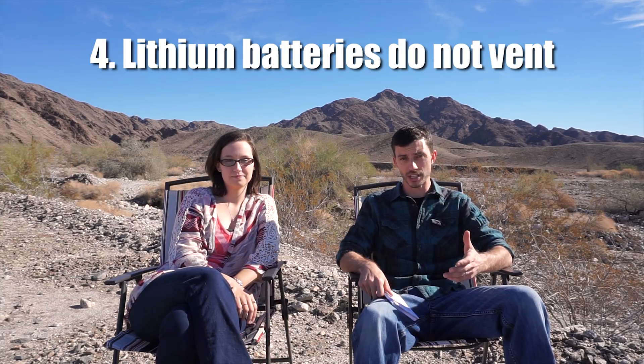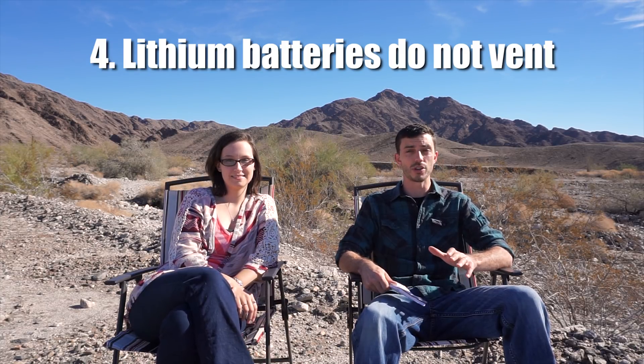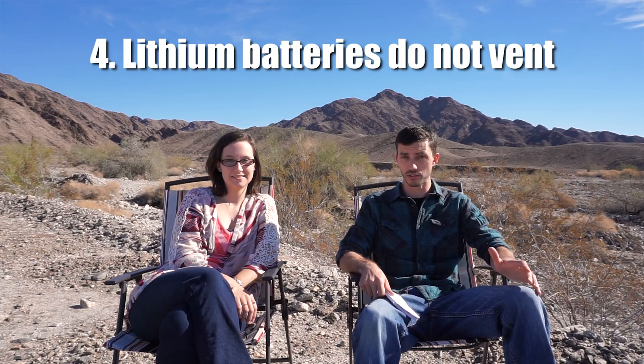Lead acid batteries vent toxic and acidic vapors as they charge and discharge. This severely limits where and how you can store them, and this vapor condenses on and corrodes the battery terminals. Lithium batteries, however, don't vent, so you can store them anywhere including sealed compartments and interior compartments, and there are no corroded battery terminals.